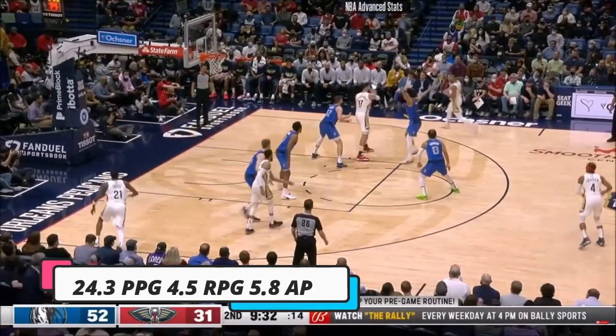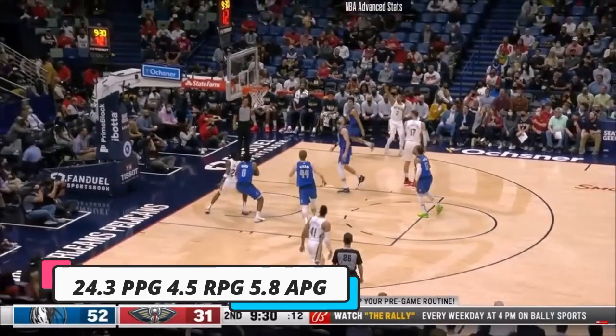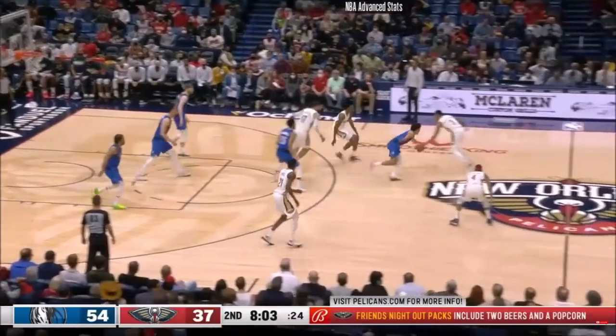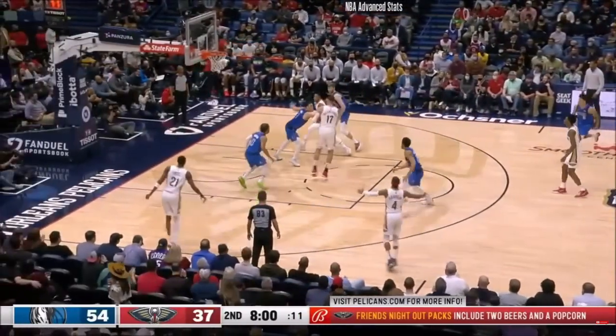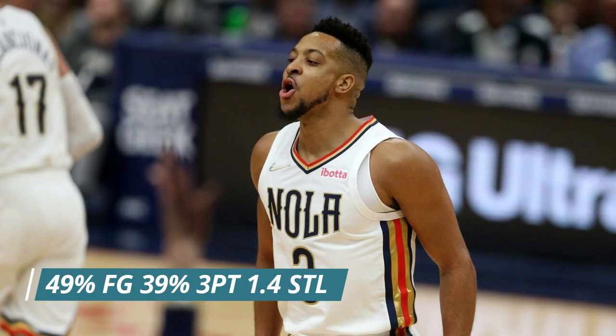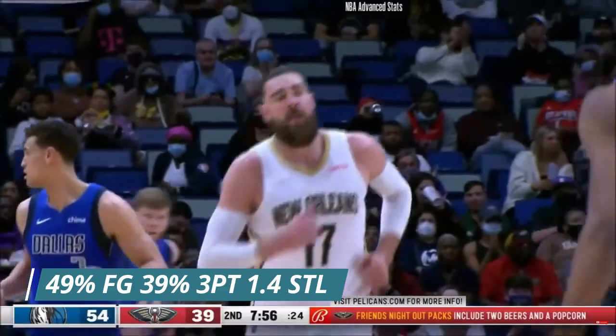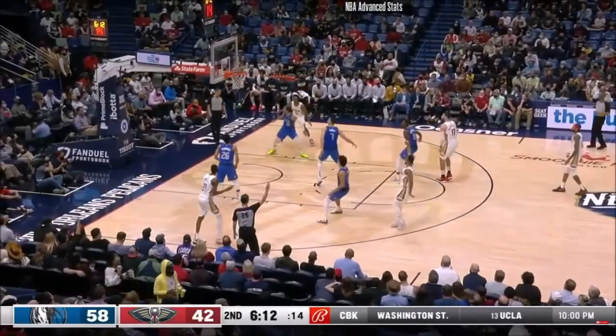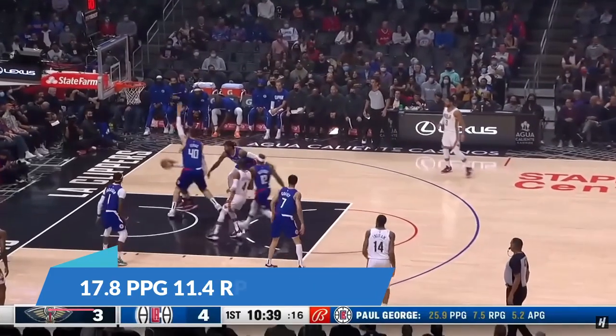CJ McCollum proved he can come in and lead a squad when he got traded at the deadline. He put up 24.5 points, 4.5 rebounds, and 6 assists per game for the Pelicans, shooting nearly 50-40-90 — 49% from the field, 39% from three — with 1.4 steals. They completely turned it around after the trade deadline. Once he got taken away from Dame, he proved he could be that guy in an offense.